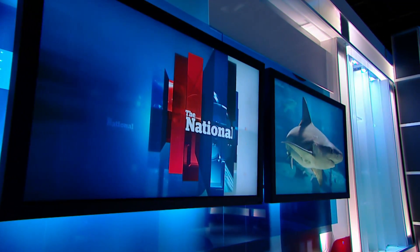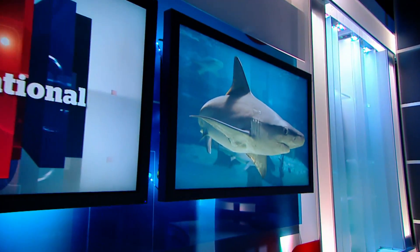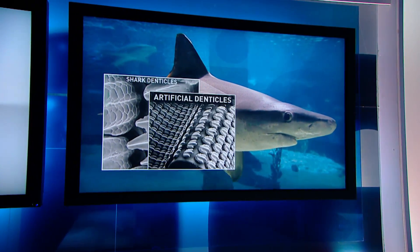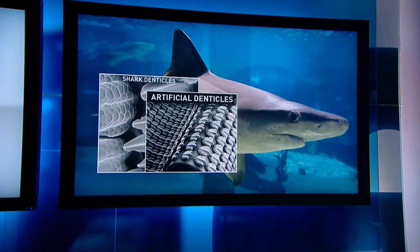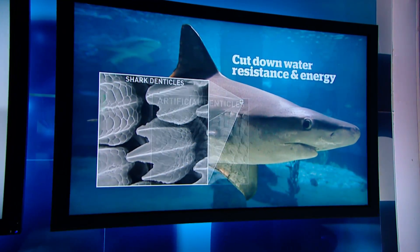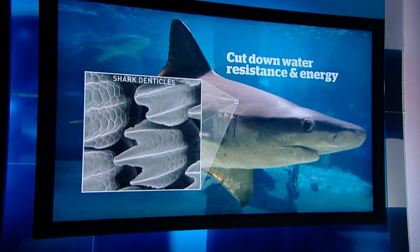Sharks know a little something about water resistance — it's why they're on the cover of the latest Journal of Experimental Biology. Scientists looked closely at shark skin, which is made up of little teeth called denticles. Using a 3D printer, they recreated those features on artificial skin. Wiggling it in water like a shark showed denticles cut down water resistance, as well as the energy sharks use to move.